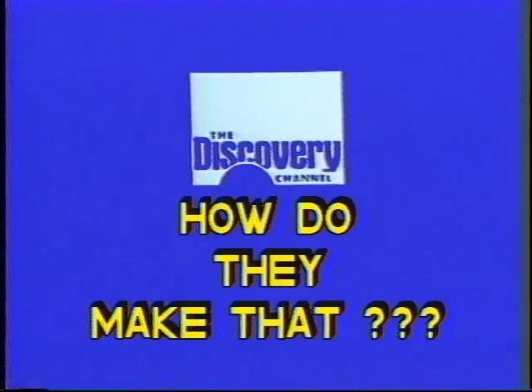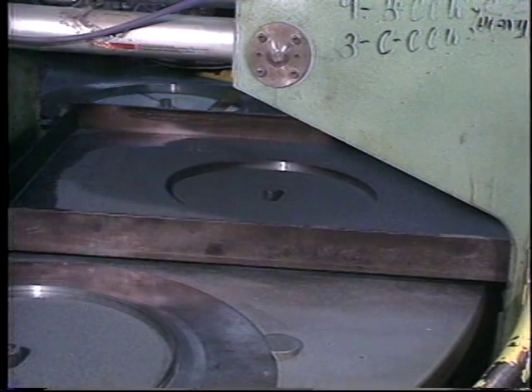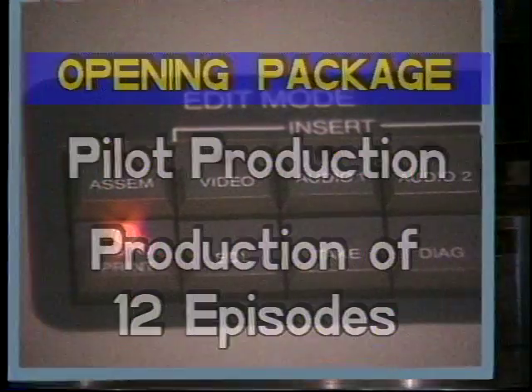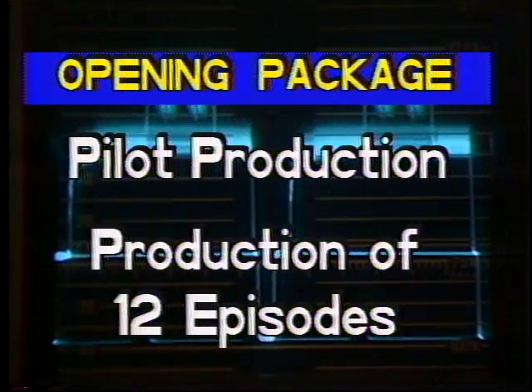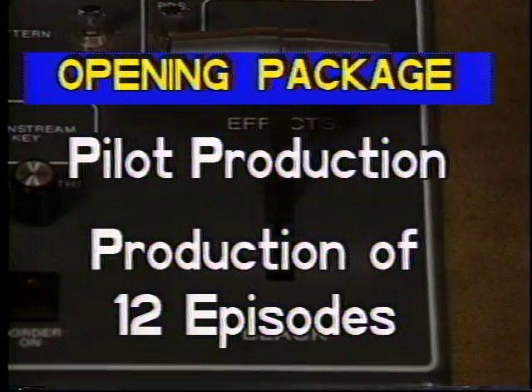We invite the Discovery Channel to participate as a co-producer of this new exciting program — a show that is sure to be popular among today's curious public. It is both educational and entertaining. The opening package of How Do They Make That will include the production of the pilot program or preview prior to the production of the series, and the production of 12 episodes. See the proposal outline for details.